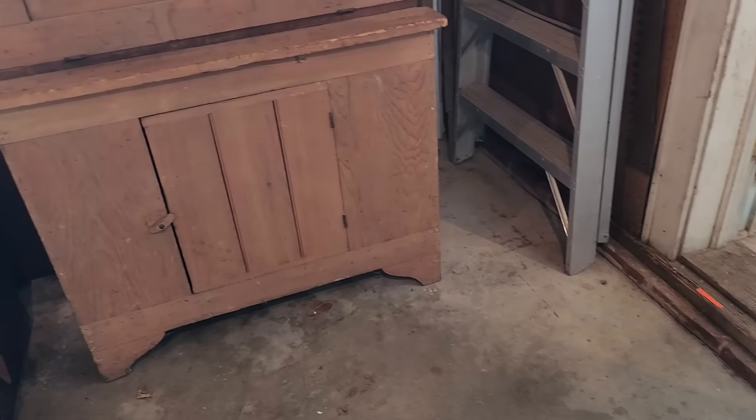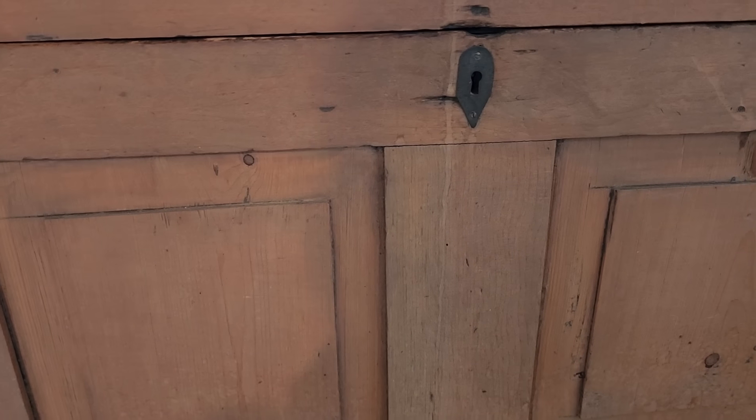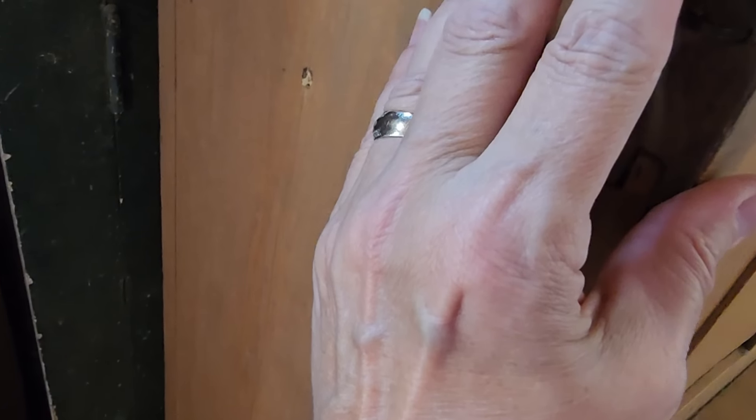Look at the green painting on the inside — oh, it is cool. This is also really pretty: a primitive pine drop front desk. Really pretty piece. There's a latch. Wow, look at that. Go ahead and get that latched back up.